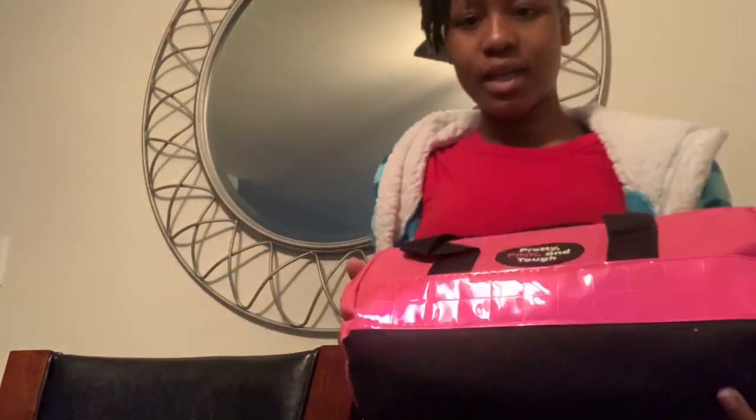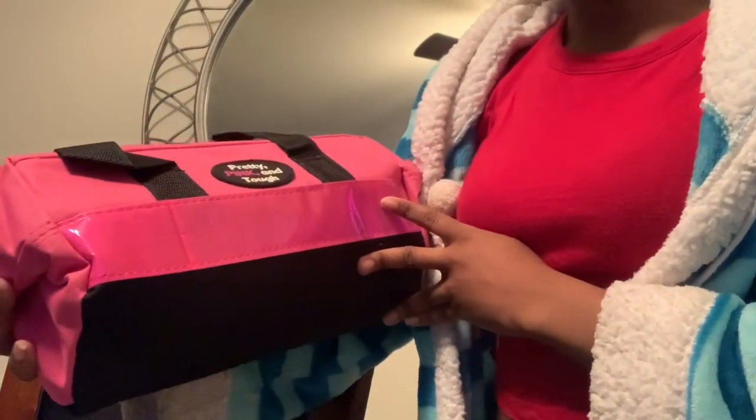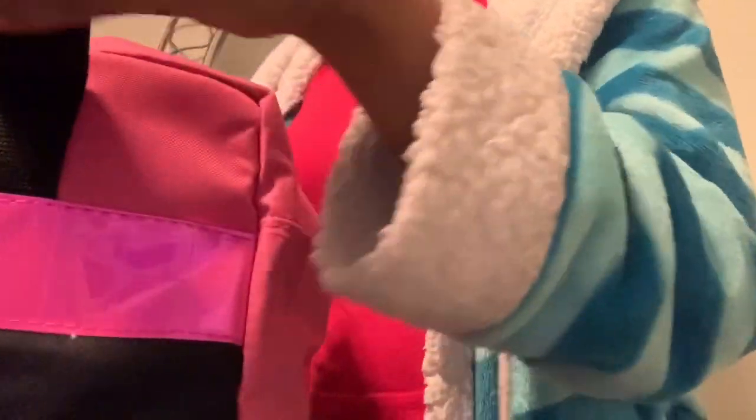This is so cute — it's like a pink little kit. It's for my car and it's got a bunch of essentials in there, like a first aid kit.